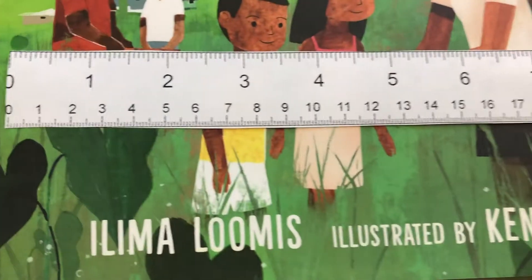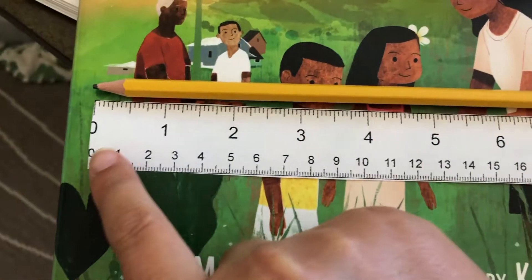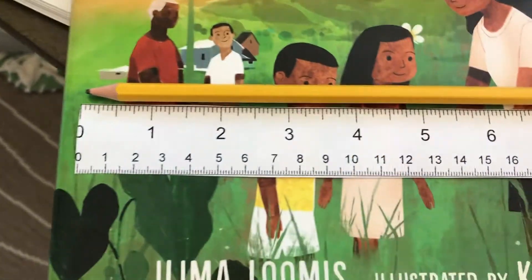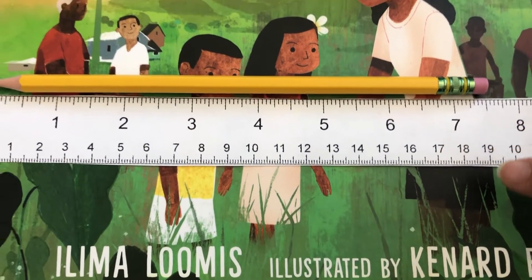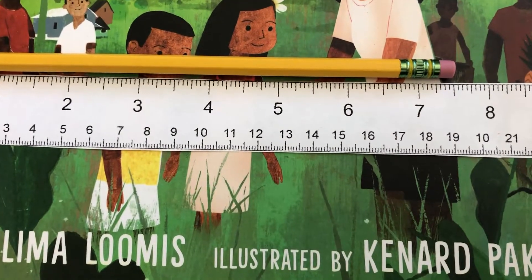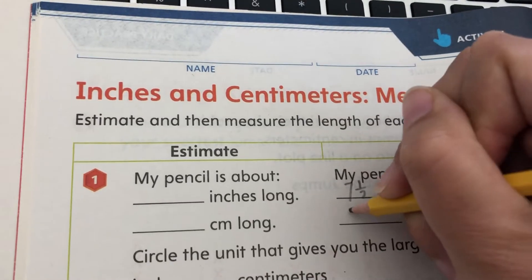All right, so you should have written down your estimate. The first thing I'm going to do is measure how long my pencil is. You'll notice that I put the edge of the pencil on the zero so that it's lined up, and then I come over. It looks like my pencil is seven and a half inches and 19 centimeters.